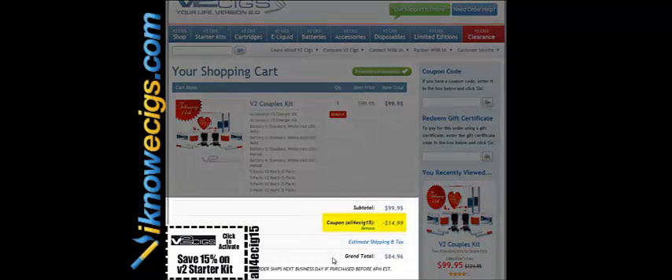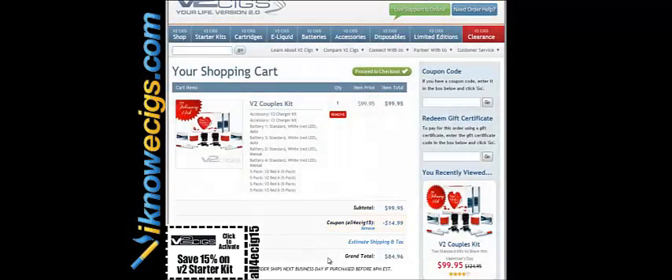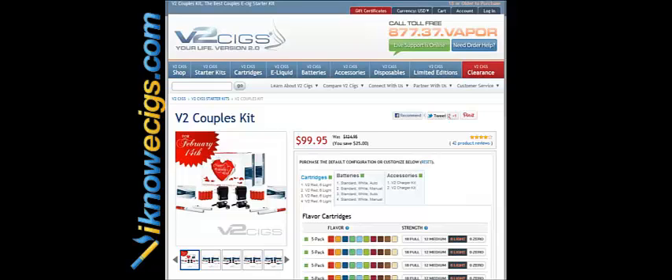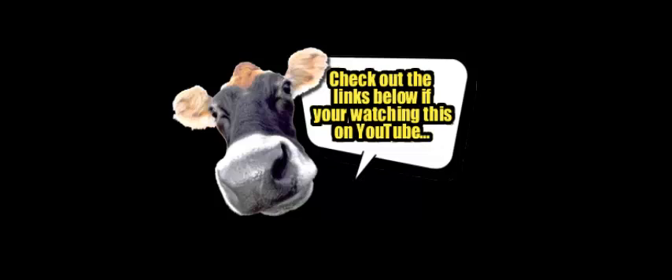It's a great deal — let me know what you think. Hope you enjoyed it. This is Chad with iknowecig.com. As always, if you have any questions or comments, feel free to shoot me an email at iknowecig@gmail.com. Please like us on Facebook, follow us on Twitter, and please subscribe. This V2 Cigs couples kit is sick — check out the links below if you're watching this on YouTube.